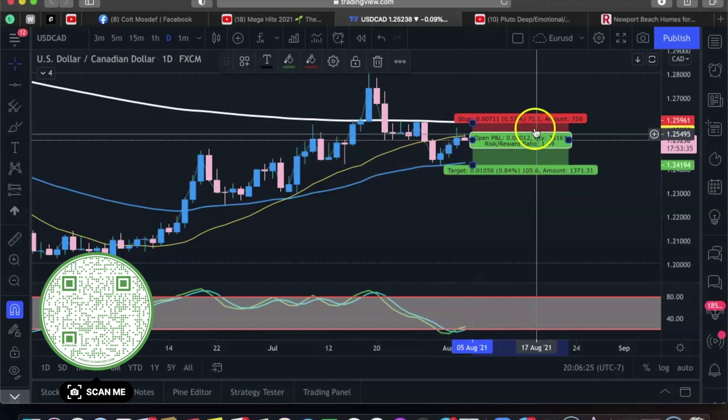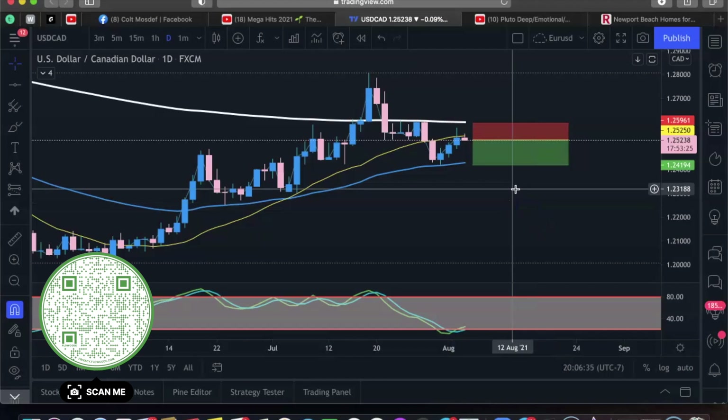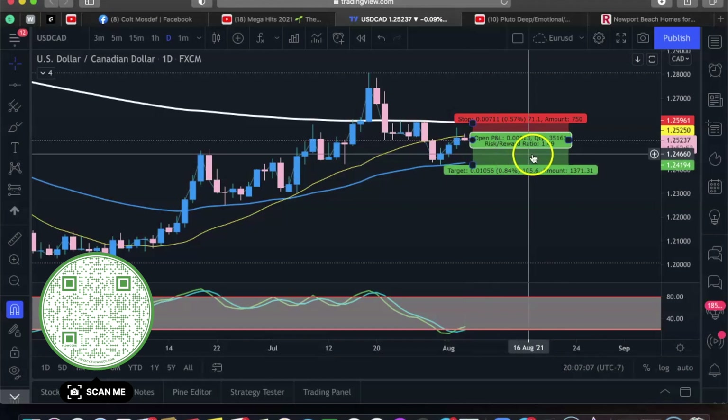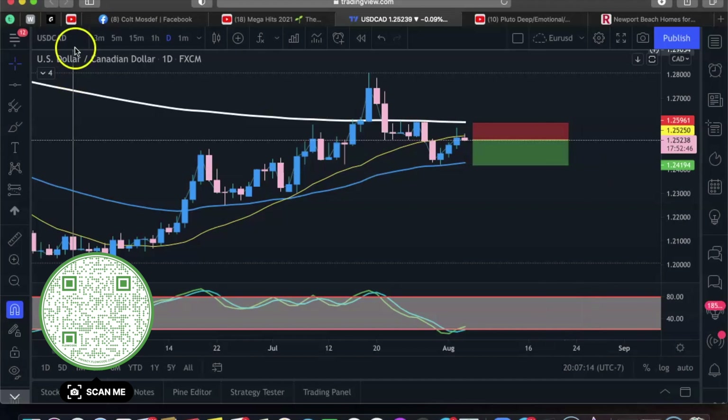I'm going to aim for this previous support right here — targeting the bottom of the wick for almost a 2-to-1 risk/reward ratio, about 35 pips. What I love about this type of trading is swing trading — we're not scalping where emotions are all over the place. You have your time in the day to look through your pairs and go: USD doesn't look too good, USD/CAD does look like a good short, and the DXY confirms it. We also rejected the 20 moving average right here, so this looks like a pretty good sell.